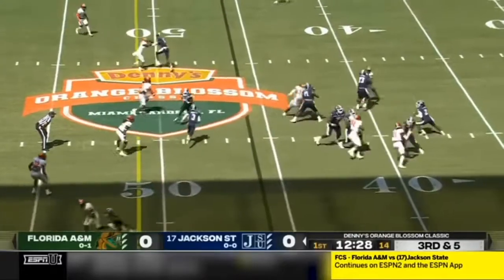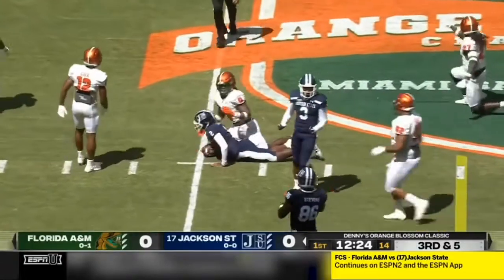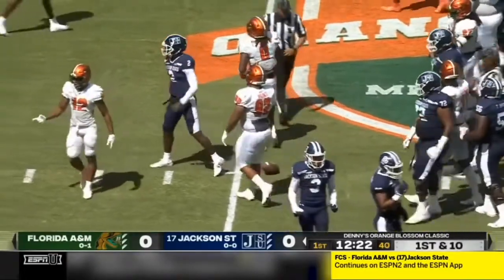Back upright. Empty backfield for Sanders, looking — has a pocket up the middle, takes it, tucks it, runs, and first down.